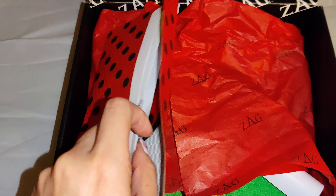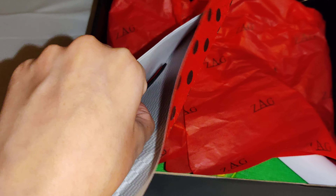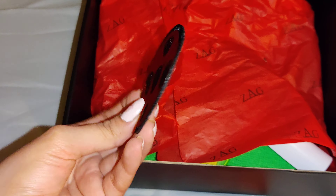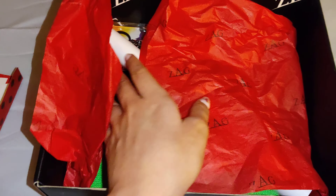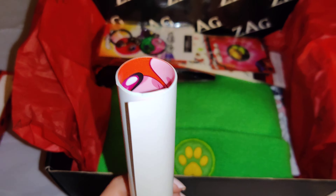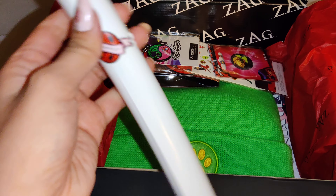Right on top we have an envelope, and it comes with a letter. It also comes with a Miraculous Ladybug patch. We also have what I believe is a poster — I'll open it up for you guys shortly.